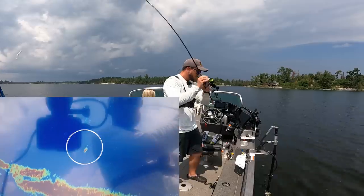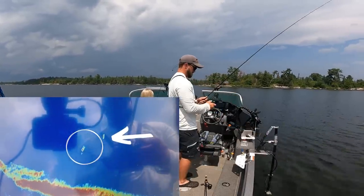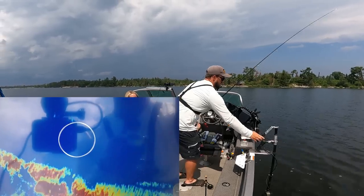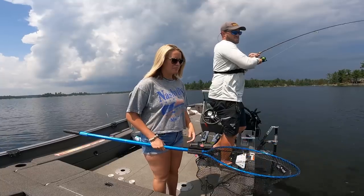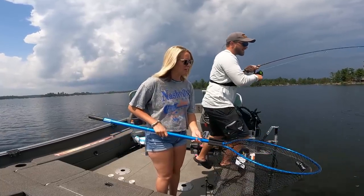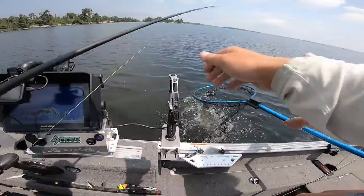Oh, it's a big pike for sure. He's following it. Oh, there he bit. Oh yeah, it's a big pike. Oh no, it's a giant walleye. Oh, it's a giant walleye. And a big swim bait.